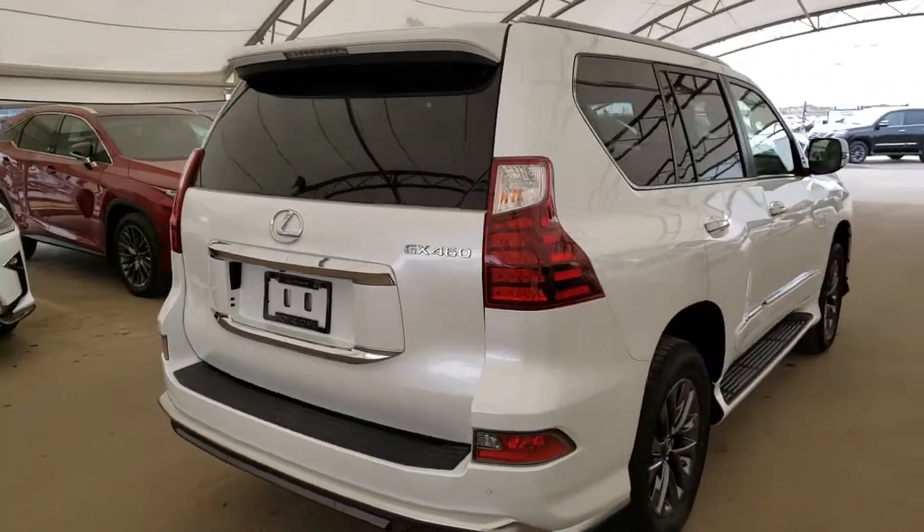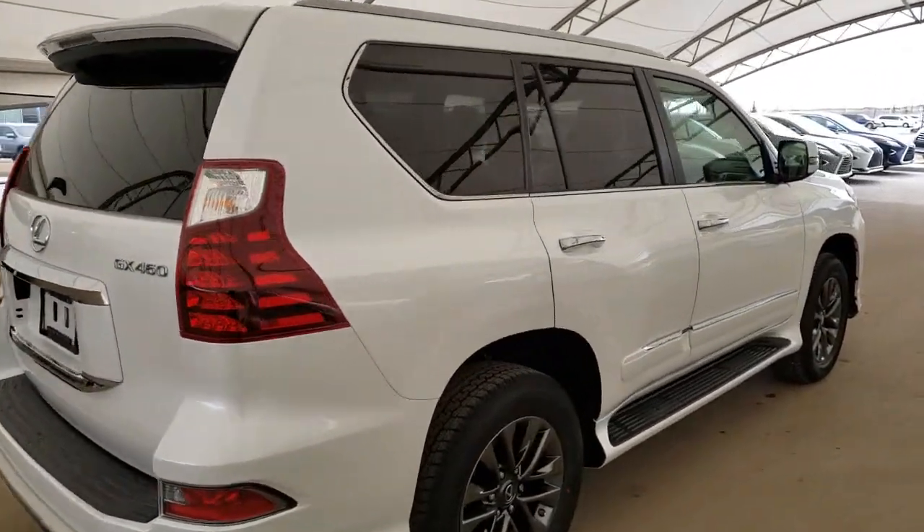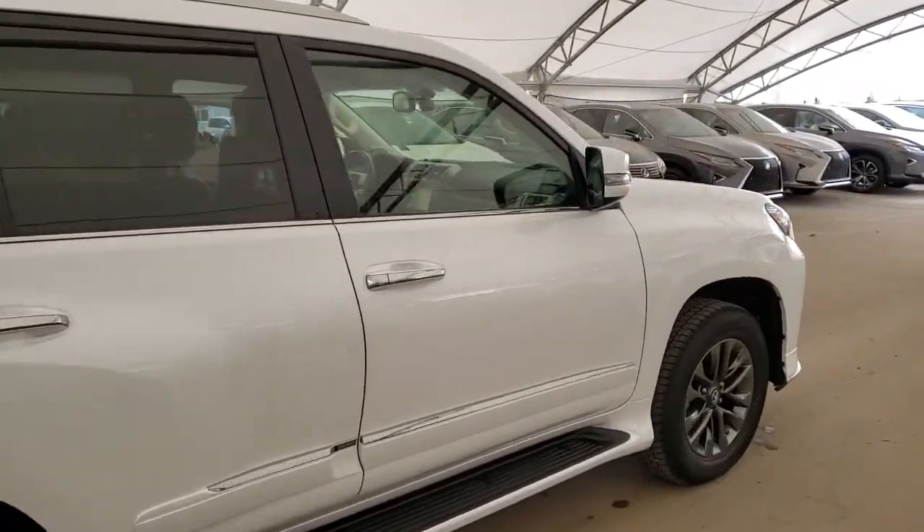All vehicles purchased at Lexus Aurologue come with an automatic enrollment into a Royal VIP Rewards Program.